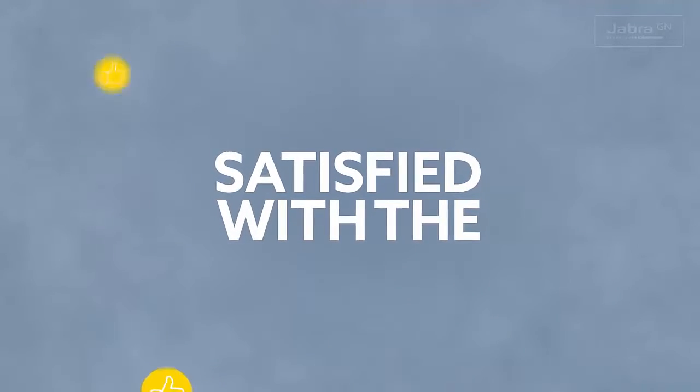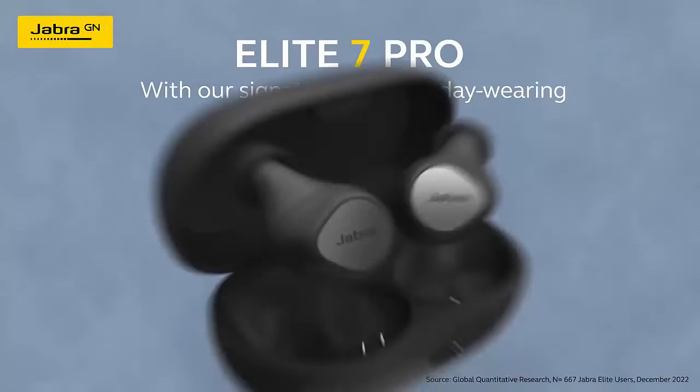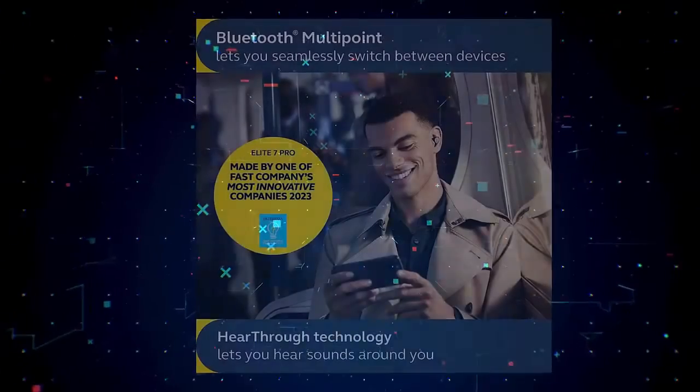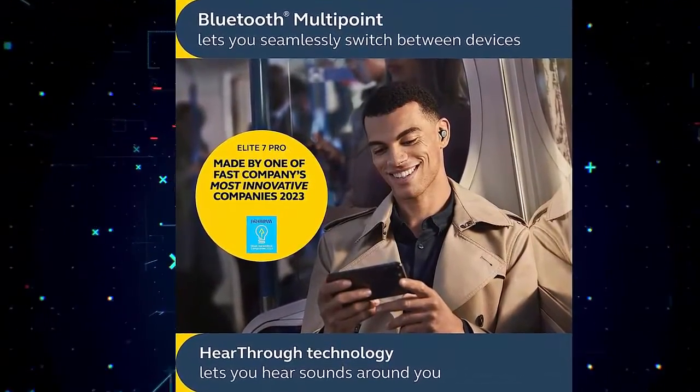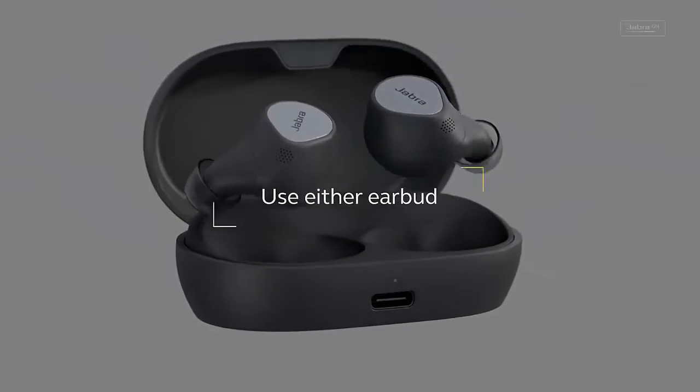With Alexa built-in and Google Assistant, you can summon assistance in an instant simply by tapping your earbud — make a call, check the weather, or even play your favorite song on Spotify.